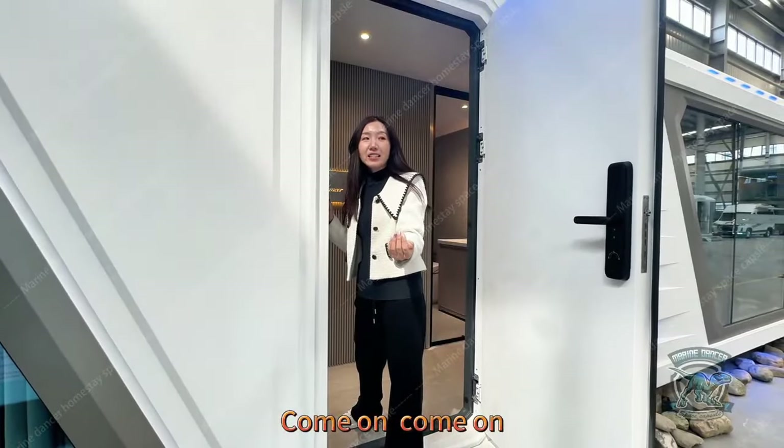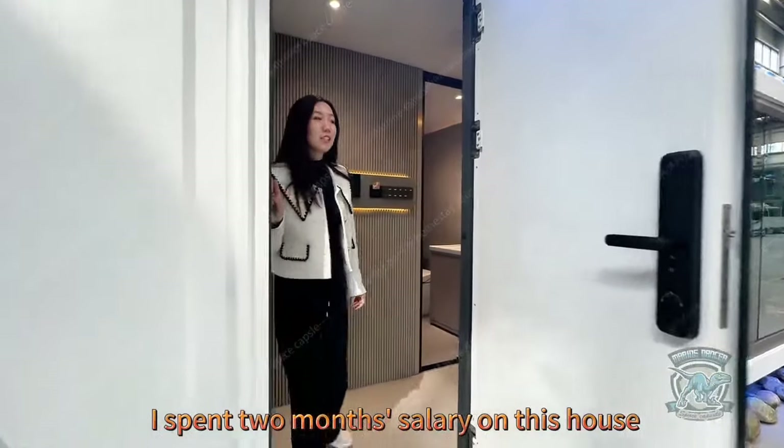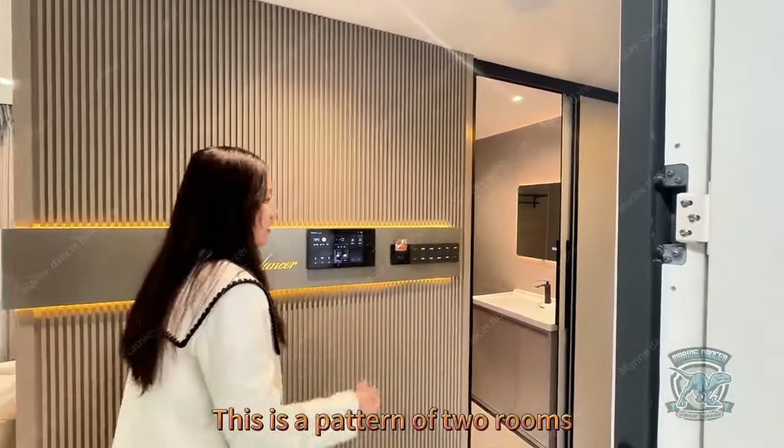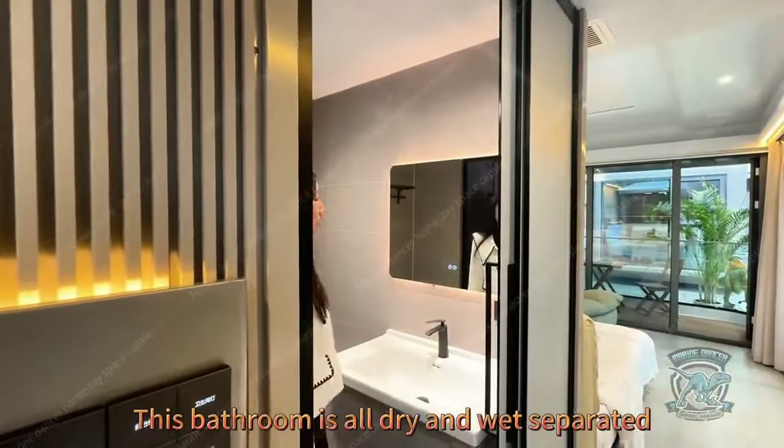Come on! I told you I spent two months' salary on this house. Let's take a look. This is a layout of two rooms and one bathroom, which can be customized according to your needs.